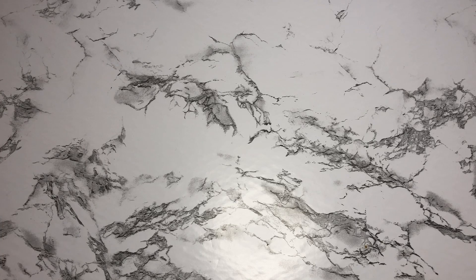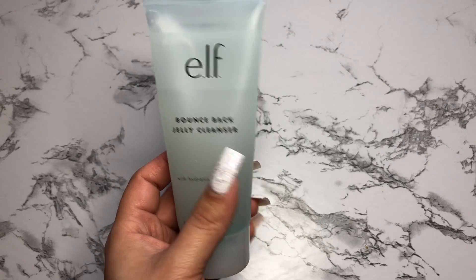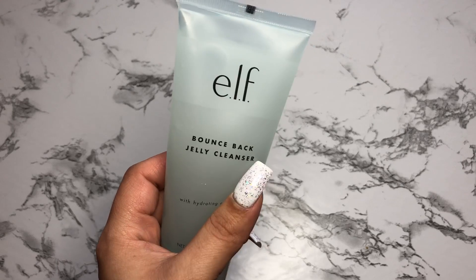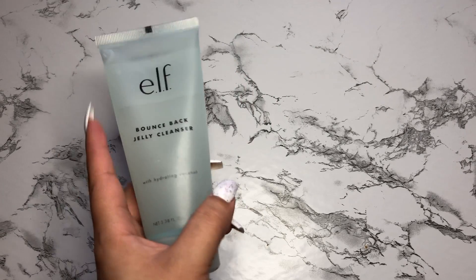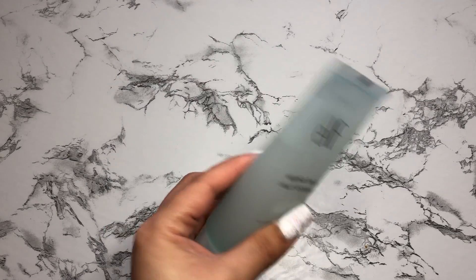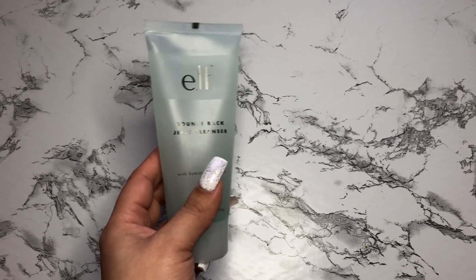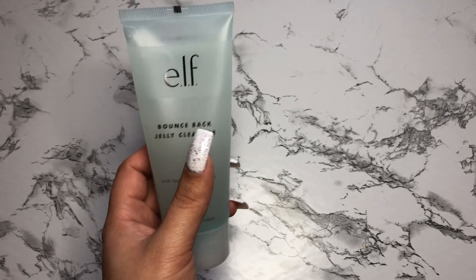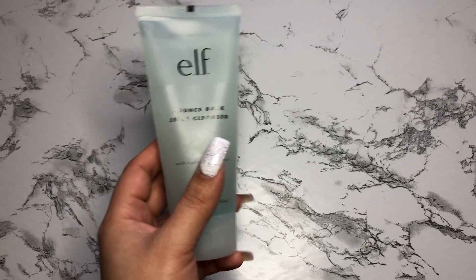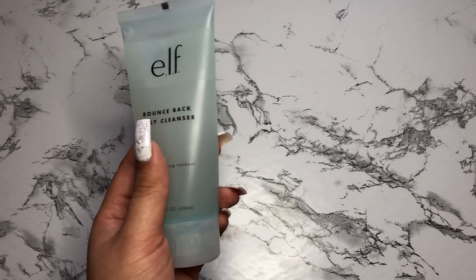I also picked up this e.l.f. Bounce Back jelly cleanser to remove my makeup, because I was using the Garnier micellar water that was in my empties video. I didn't really like it much, but I used it up. I heard really good things about this so I picked it up. So far it's okay — I do like it, but I thought it was just going to be easier to take off my makeup. It does the job, but with a little bit of effort.